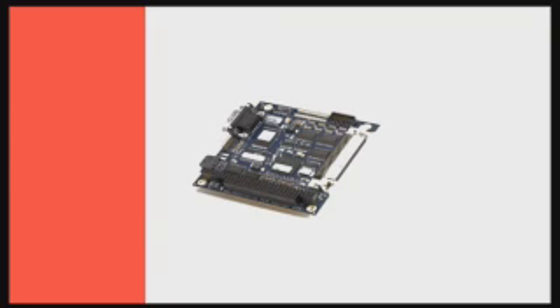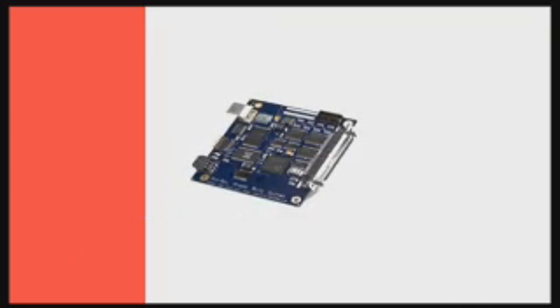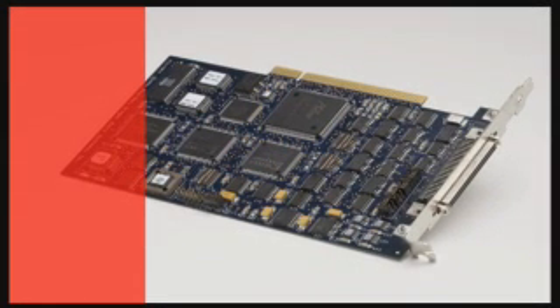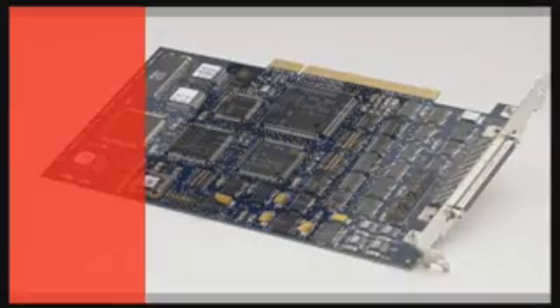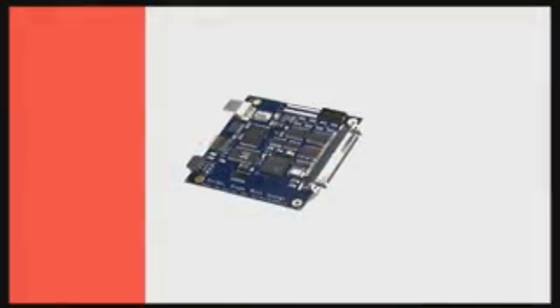Prodex OMS products control one to ten axes on a single controller for servo and stepper motor control. Standard product offerings include controllers for PCI, PC-104, VME bus, as well as Ethernet, RS-232, and USB.